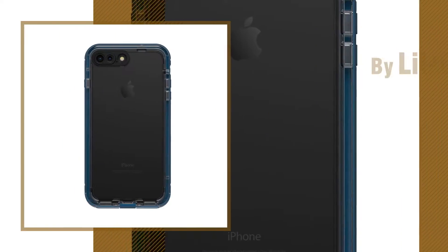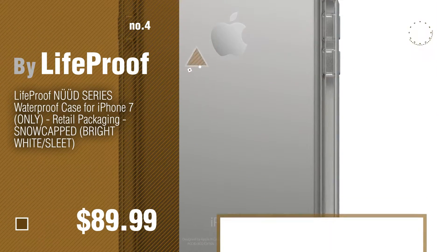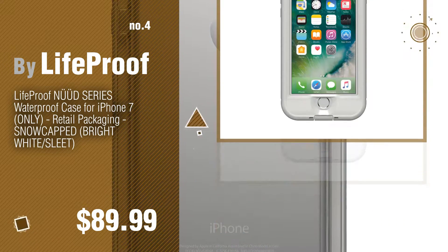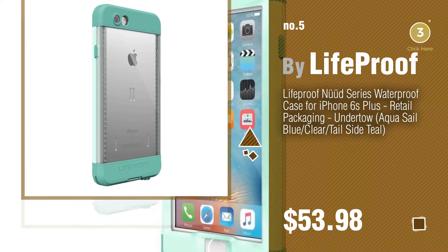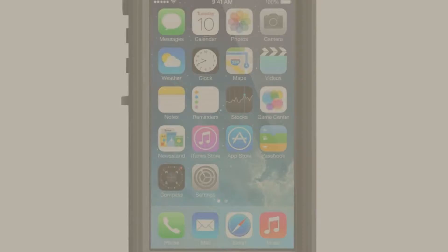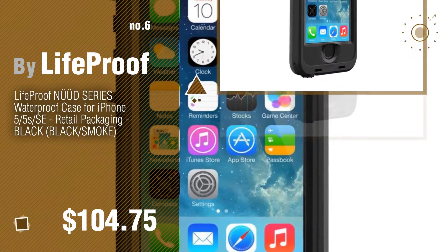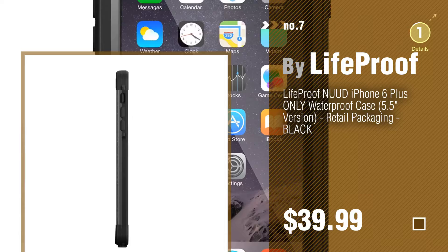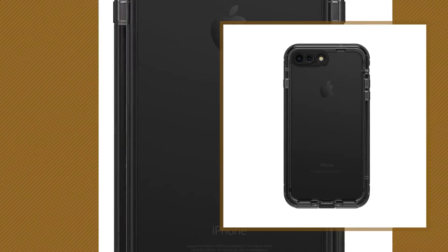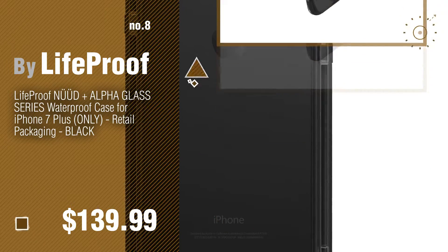Number three, protect your mobile — just click the circle. Number four. Number five, also by Lifeproof. Find these Lifeproof cases at up to 70% off by clicking the description below.